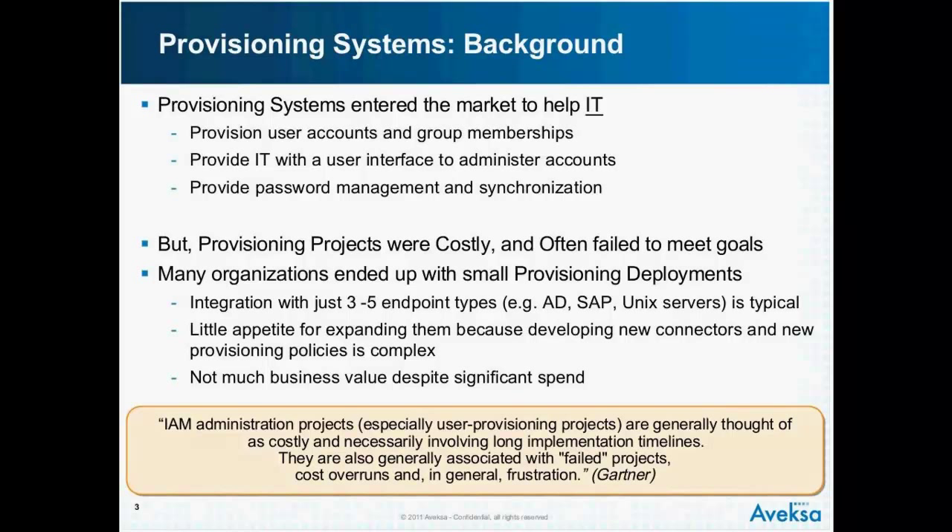Gartner and other analysts have commented on this — this is not Avexa's view, this is the industry view. A lot of people have spent a lot of money but haven't gotten enough out of it. Provisioning is unfortunately associated mostly with failed projects.